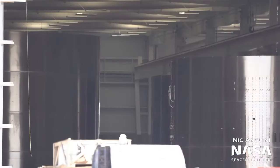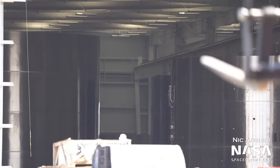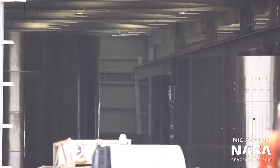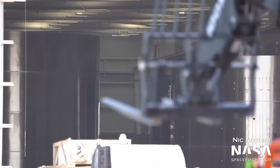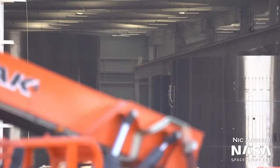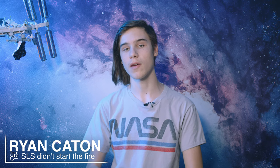Star Factory is now moving into proper operations, as there are now multiple ring sections sitting inside. Booster 7 should be rolling out of High Bay 2 this week, returning to the launch site for the final tests before the orbital flight test. That doesn't guarantee it will be smooth sailing though — the plan is for it to never return to the production site.